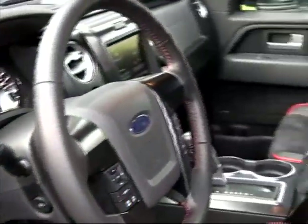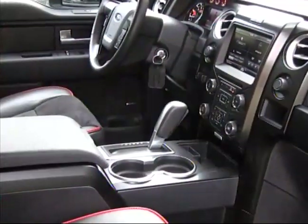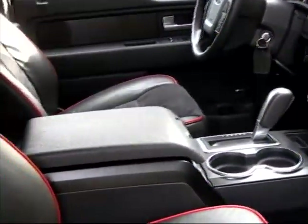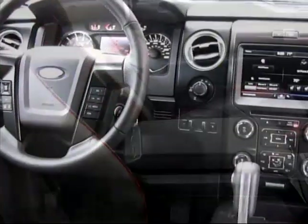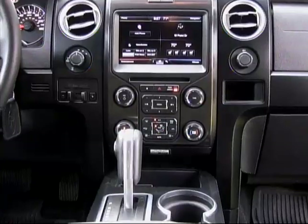Luxury and convenience features weren't overlooked in our FX4 model truck, with heated and cooled leather seats, power adjustable pedals, a telescoping and tilting steering wheel, navigation, and remote starting.